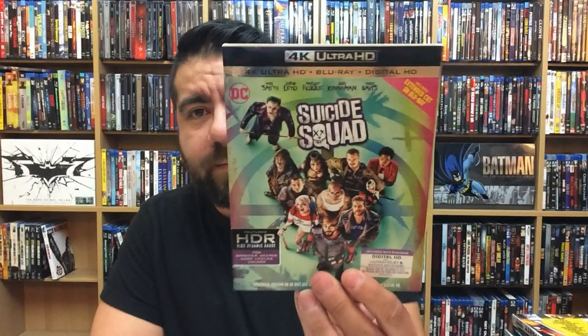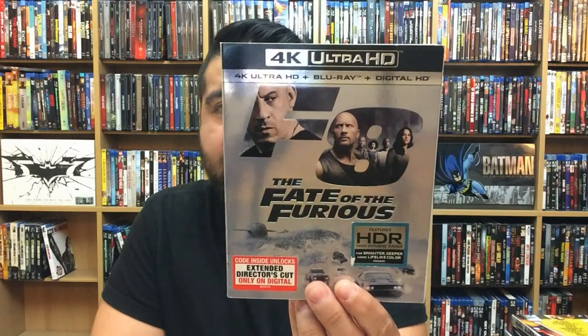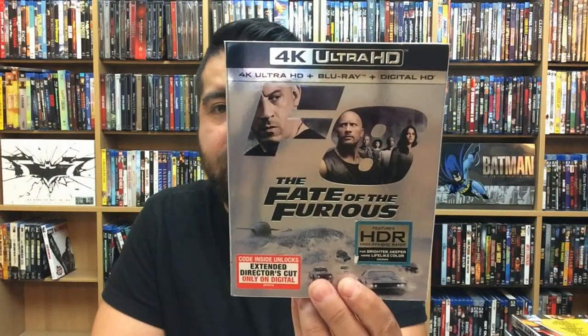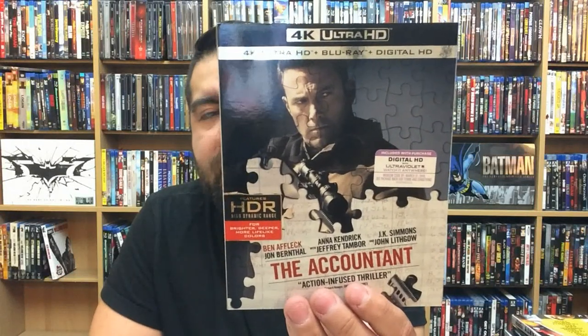Fate of the Furious — a great movie to see in 4K; I thought they did a nice release with this one, lots of action. The Accountant — really good, lots of action, looked really sharp and really nice in 4K.